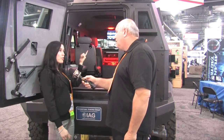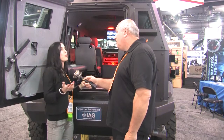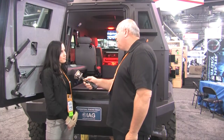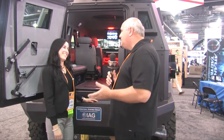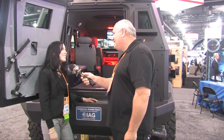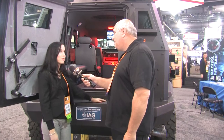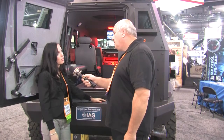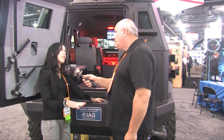Additionally, there are about three monitors inside the vehicle that allow the personnel sitting in the back to have situational awareness and know what's going on around them before they exit the vehicle. And I've got to ask — suspension designed by Anton? Yes, as always, he is part of all the suspension systems that we design. This is equipped with an adaptive suspension system.